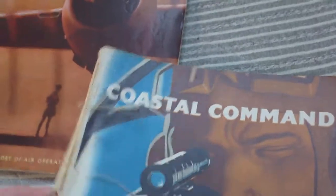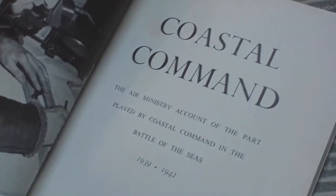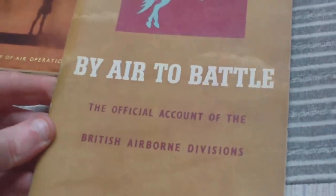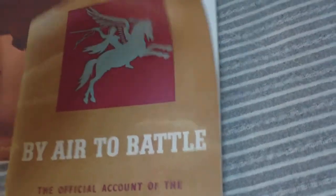And Coastal Command — fairly tatty but it's complete, though the back cover is missing. That's Coastal Command, the Air Ministry account of the part played by Coastal Command in the Battle of the Seas, 1939 to 1942. By Air to Battle, the official account of the British Airborne Division, one shilling net — that one is from 1945, first edition.